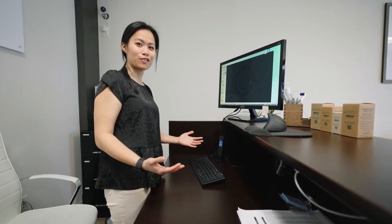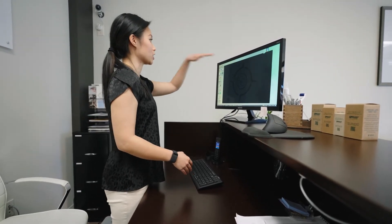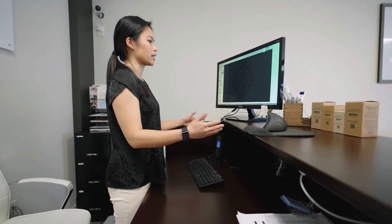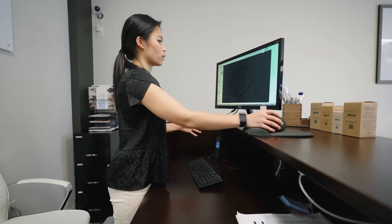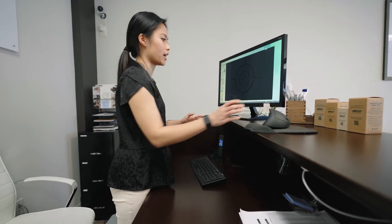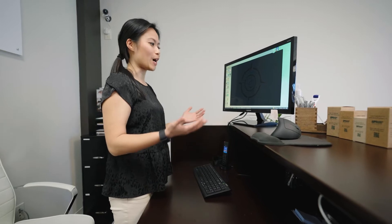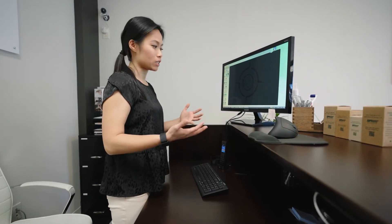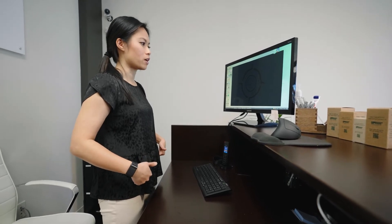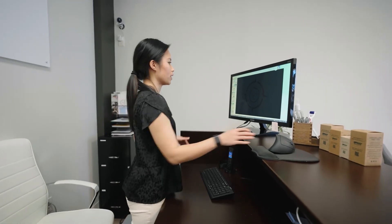Now if you are opting for a standing desk, here are a few things you should look for. You want to make sure that the top of your screen is at eye level, and also maintaining 90 degrees at your elbows, as well as making sure you have a good proper mouse for your wrists so that you're not adding any tension. Imagine your legs are hip-width apart, standing directly in front of your monitor at eye level.